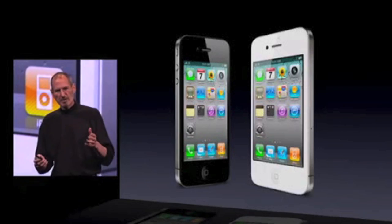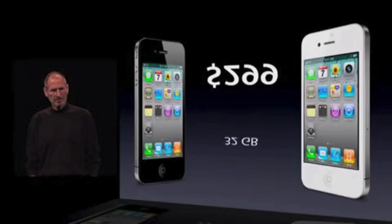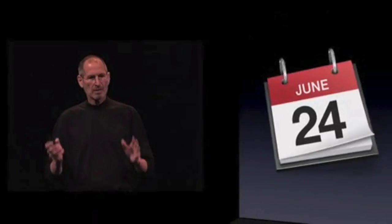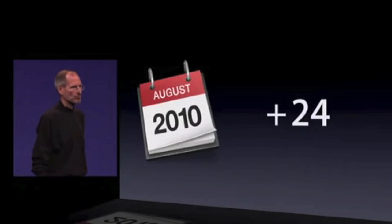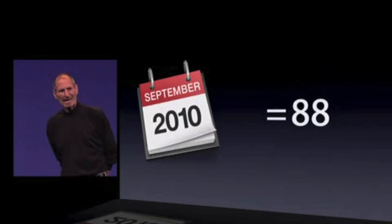Price and availability — comes in two colors: black and white. $199 in the US, and $299 for the 32 gigabyte model. This is our new lineup. These go on sale June 24th — we are going to be shipping in 5 countries. In July, 18 more countries. In August, 24 more. In September, 40 more. At the end of September we are shipping in 88 countries. This is our new baby. I hope you love it as much as we do. Thank you very much.